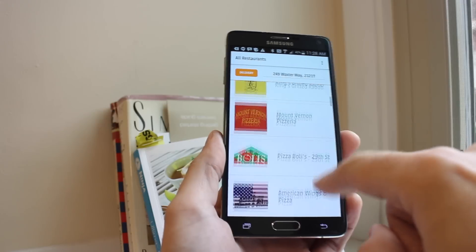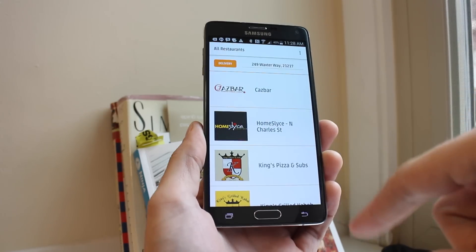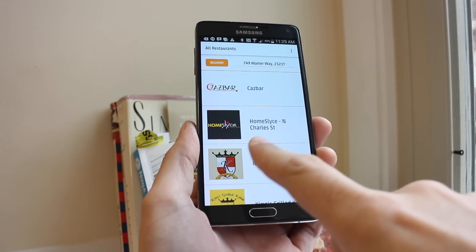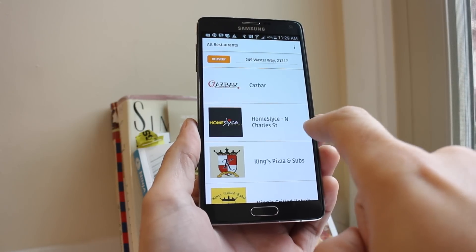We're going to look at options available for delivery. One thing I will say is it would have been nice in the app to have the delivery minimum and how much they charge for delivery listed right in the restaurant list.